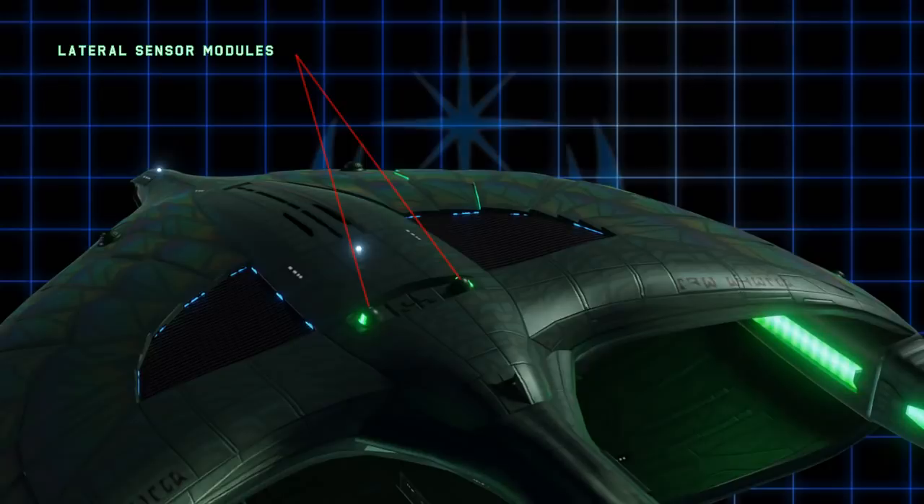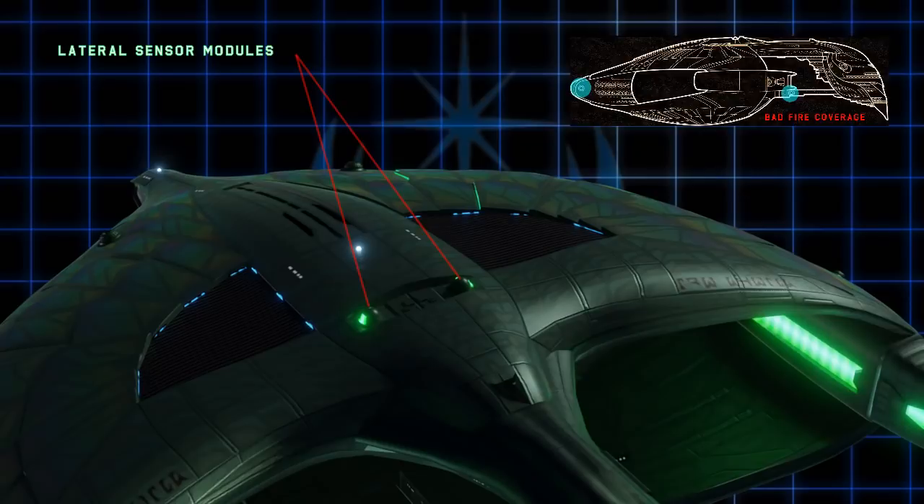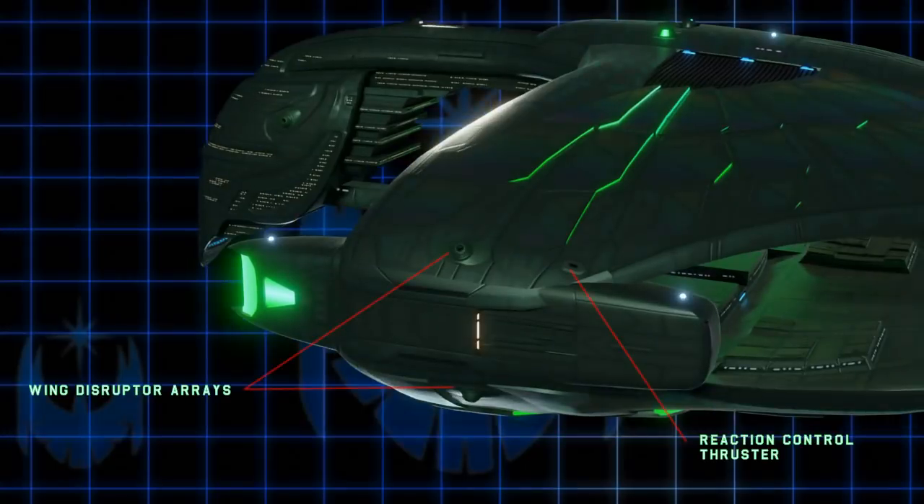I believe Probert's original intention for these two hemispheres on the top was for them to be disruptors. However, their firing arc would be severely limited as they are somewhat inset into the hull. I'm still not 100% decided on this, but for now I'm calling them lateral sensor arrays. He also had a disruptor on the neck — again a poor choice for a clear firing arc. The Aquila has disruptor arrays on the edge of the wings, where the firing arcs are much better and could easily fire freely forward or aft.